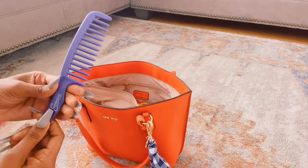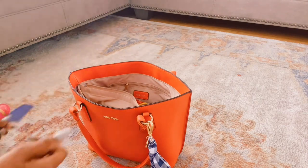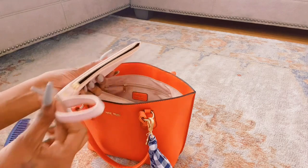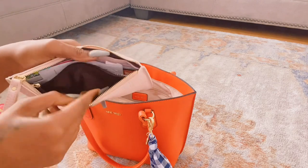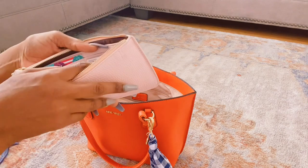I have my comb. I have my wallet — just change in here, some receipts, and my cards.